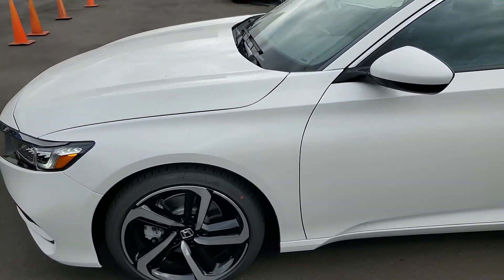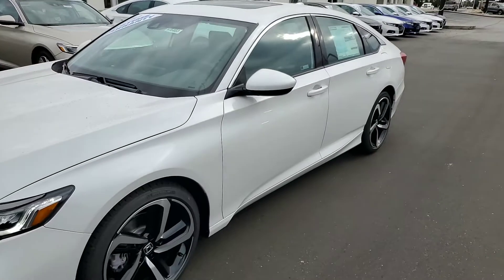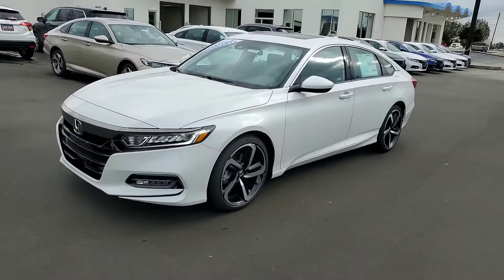I just wanted to send you this video so you can see the vehicle in person. Give me a call and let me know when you'll be available to come take a look at your vehicle.